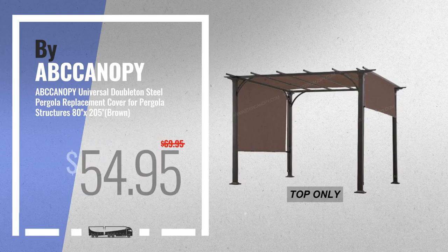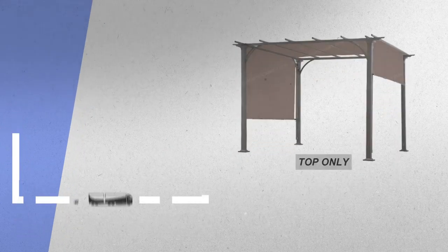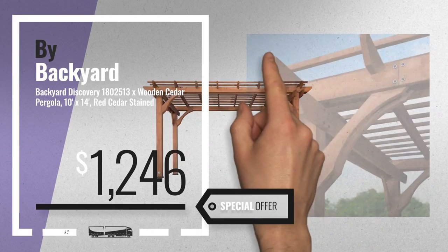Number 5, by Abcanopy. For more info about these great online deals, click this banner in the corner. Number 6, by Backyard Discovery. Get this special offer pergolas deal.